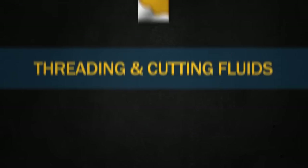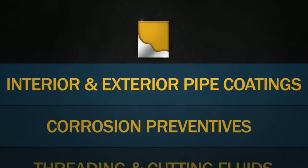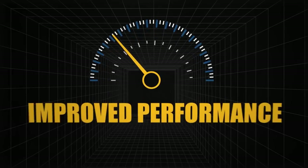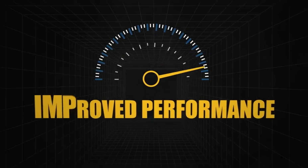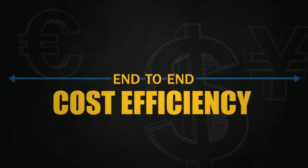And at the back end: threading fluids, temporary corrosion preventives, and coatings for the interior and exterior of pipes. Our integrated approach results in improved performance and end-to-end cost efficiency for our customers.